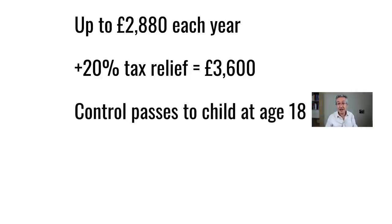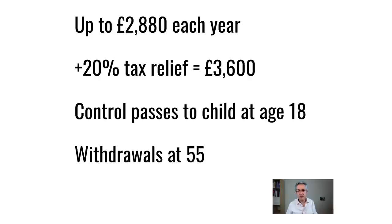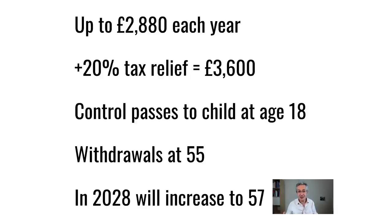Until the child is 18, you will be the person who decides what gets bought in the account. Then at age 18 hopefully your child will be responsible in choosing the investments. The big benefit of this account is that your child won't be able to touch the money until they're age 55, which enforces the discipline of having a long-term mindset — they really don't have a choice about it. The rules might change over time; for example in 2028 there's talk about increasing the withdrawal age up to 57.